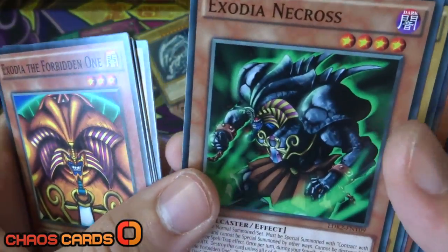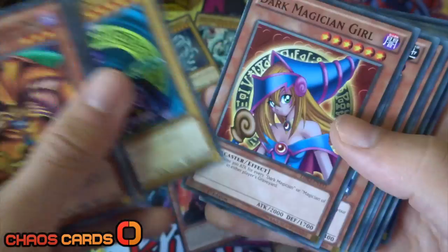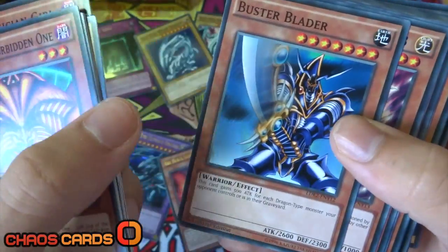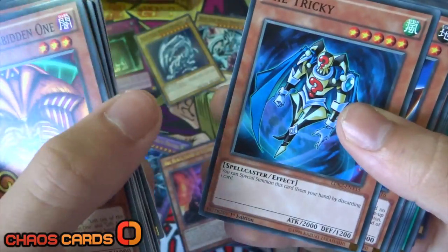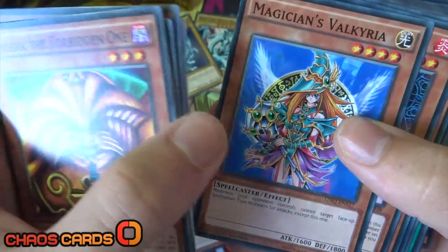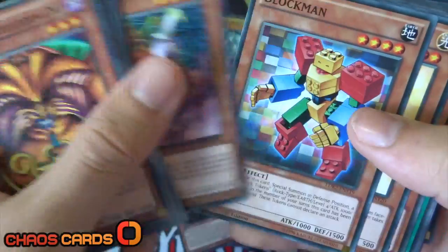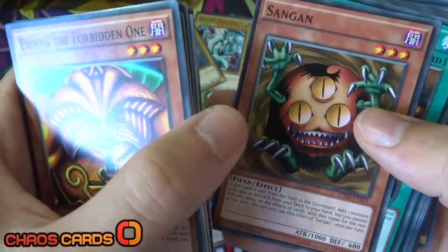We've also got Exodia Necros, and a common Dark Magician, Dark Magician Girl, Buster Blader, Silent Magician Level Eight, Silent Magician Level Four, The Tricky, Big Shield Gardna, Magician of Valkyria, Blast Magician, Blockman, Marshmallow, and Sangan.